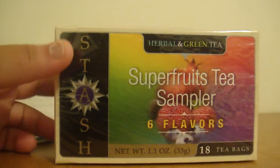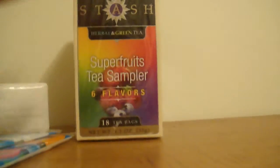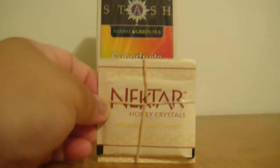The next thing was this Stash Super Fruits Tea Sampler and it comes in six flavors, which are all right there. And to go along with the tea, they gave you some Nectar Honey Crystals and there's two packets of that so you can try it out.